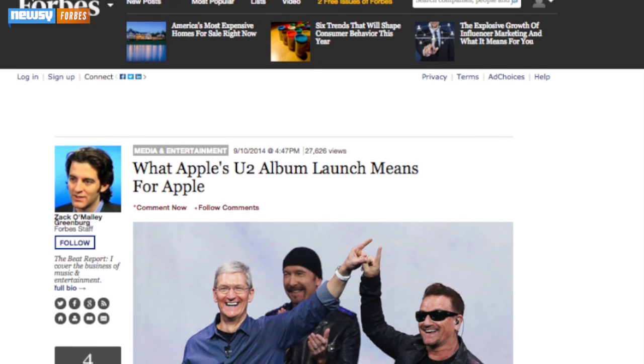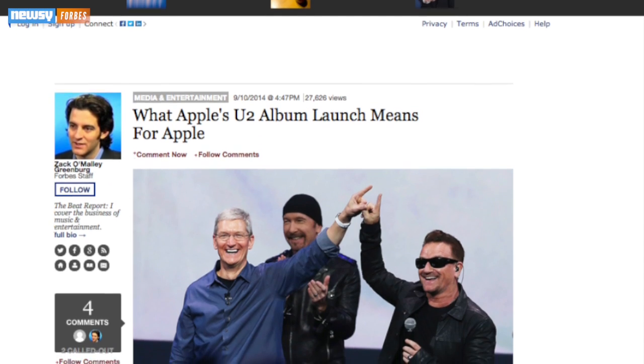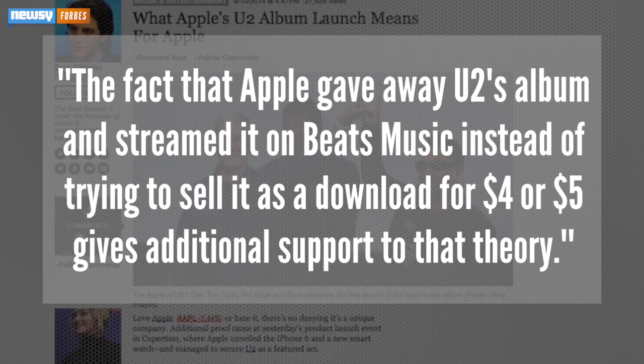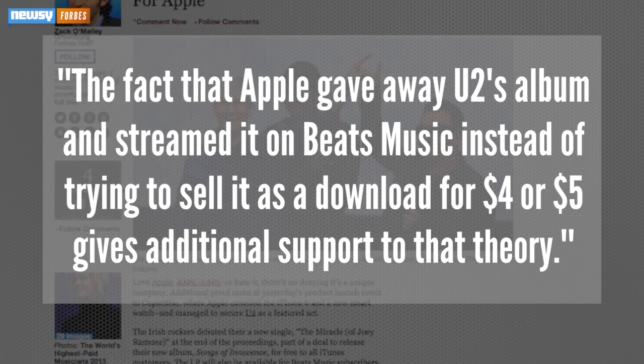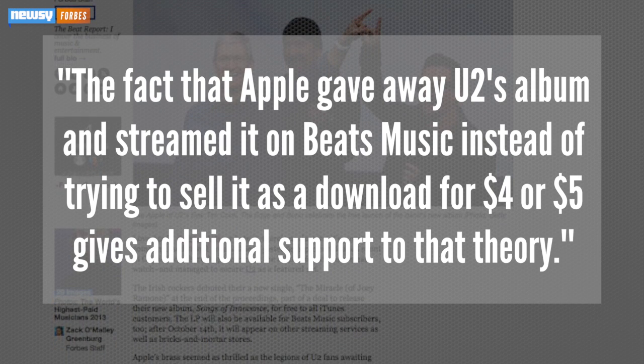One possible reason for the giveaway, as Forbes points out, could be to draw attention to the iTunes Store, which some argue is falling in competition with streaming services. The fact that Apple gave away U2's album and streamed it on Beats Music instead of trying to sell it as a download for $4 or $5 gives additional support to that theory.